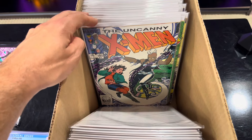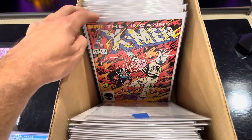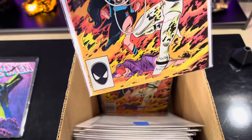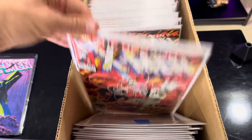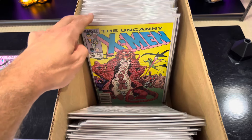This is number 180, 181, 182. I haven't read this far in the story yet. This is the first appearance of Forge - I think I have a couple copies of it, one direct, one newsstand. I think the direct was higher grade.